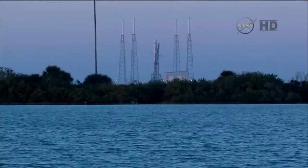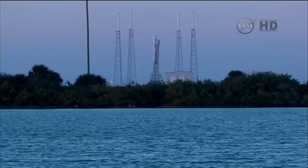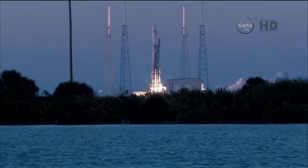T-minus 10, 9, 8, 7, 6, 5, 4, 3, 2, 1, 0. And liftoff.